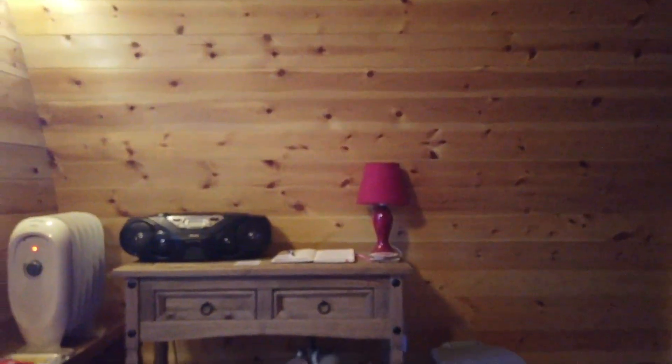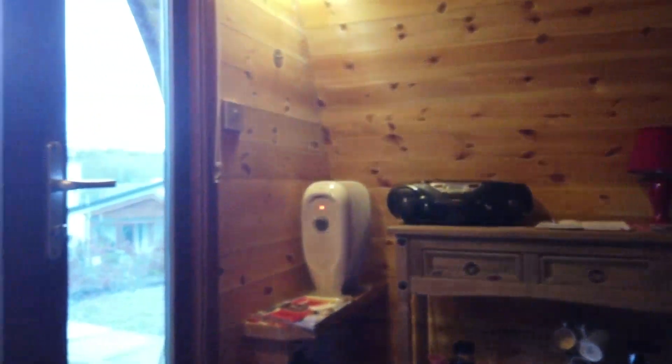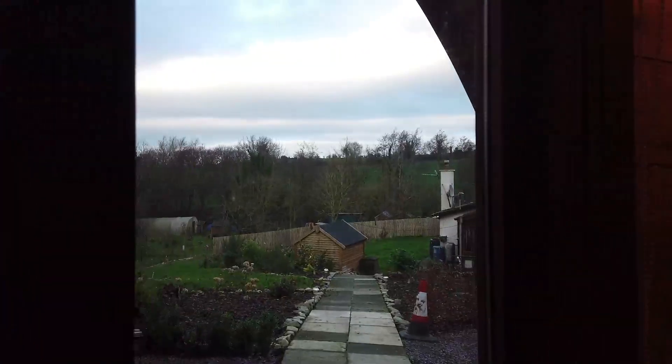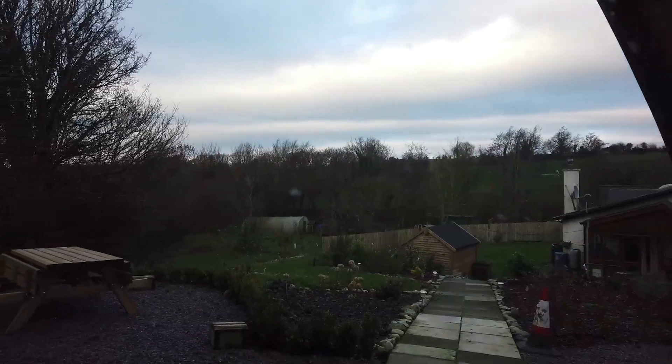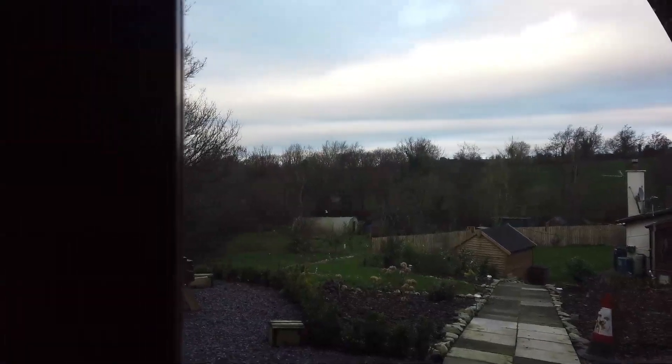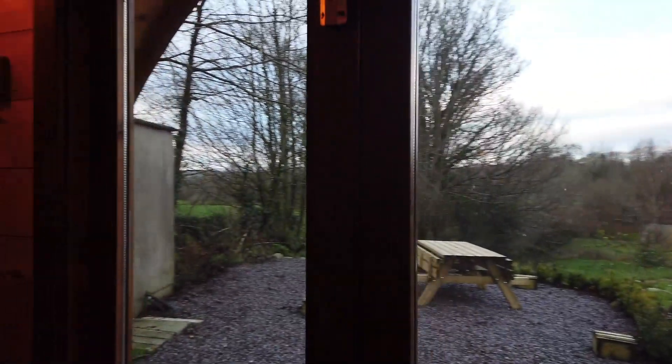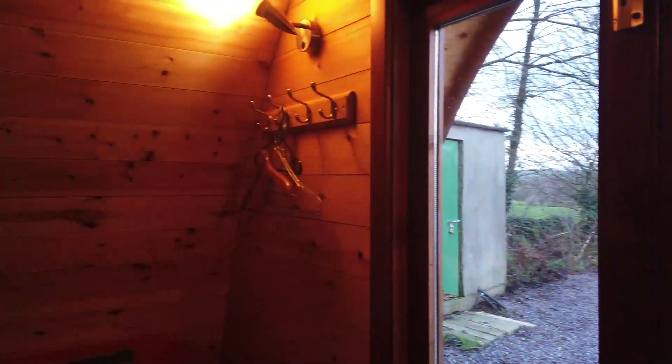I'm stuck at home at the moment waiting for tonight's guests to arrive. I'm actually sitting in our pod, and I thought I'd show you a little bit of it. So here, folks, is a little view of our glamping pod — there's the entrance looking out onto our newly landscaped garden. It's very dark and gloomy outside, so you might not see a huge amount, but we'll take you on a little tour of the pod.